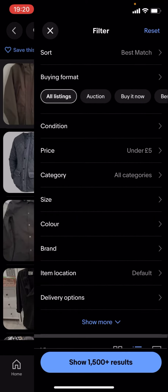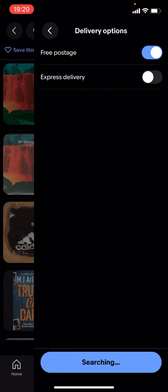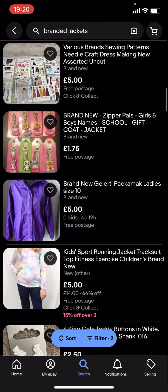If you want it to be £5 or less, go on filter, scroll down to delivery options, and turn on free postage. But as you can see, there aren't a lot of results — there's basically nothing here with that combination.